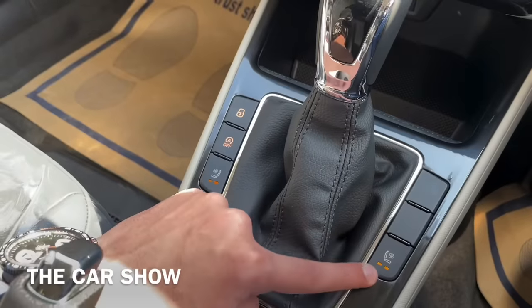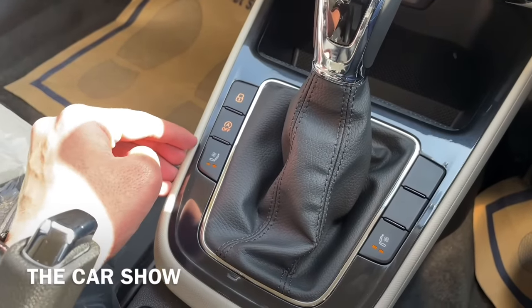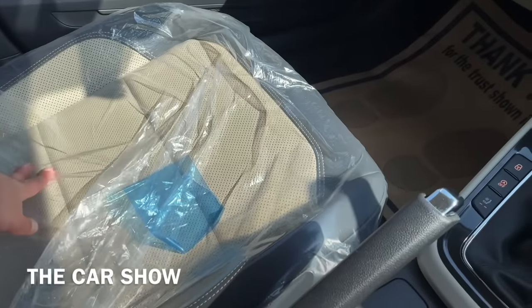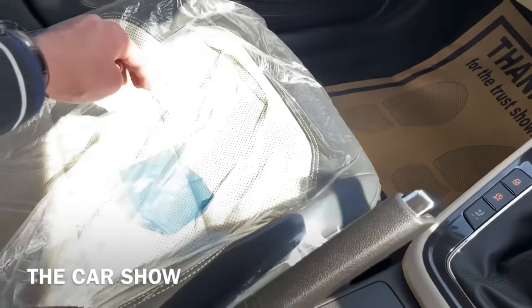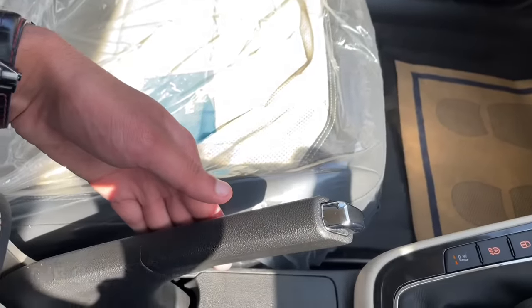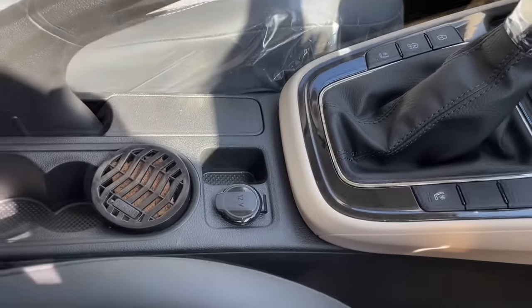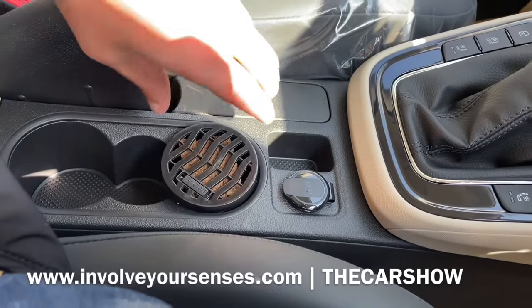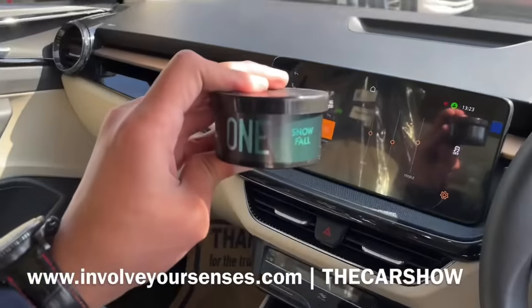Ventilated seats में two fan speeds offer की जाती हैं और Indian summers के लिए यह feature काफी ज़्यादा useful है, हालांकि सिर्फ front two seats में ही यह feature मिलता है. उसके पीछे handbrake मिल जाती है, handbrake के side पर 12 watts का power socket है, और फिर उसके पीछे 3 cup holders मिलते हैं.